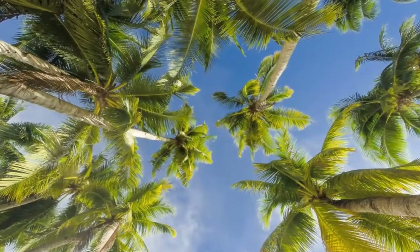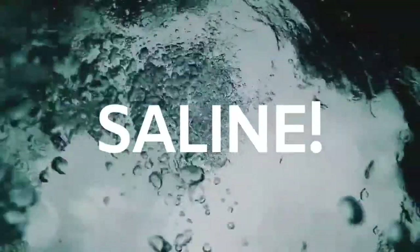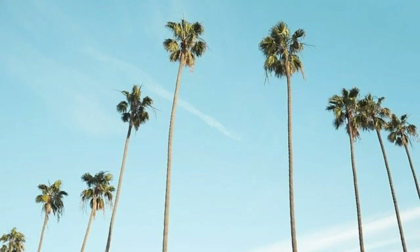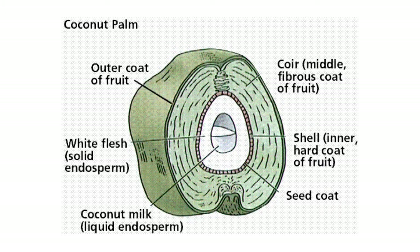Usually, coconut tree roots are very long. They absorb a lot of water, but the water is saline. As this water reaches every part of the tree, the water is filtered and turns into fresh water. Fresh water gets accumulated inside the coconut and it is called endosperm.